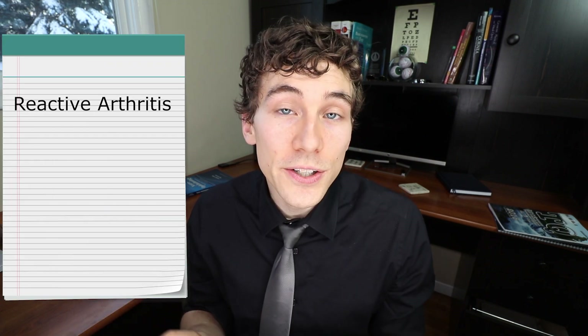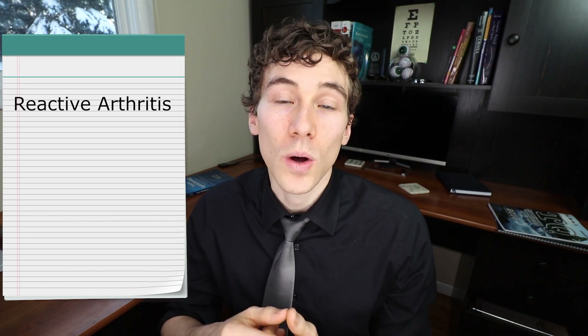Beyond ankylosing spondylitis, HLA-B27 is also associated with Reiter's syndrome or reactive arthritis, psoriatic arthritis, and inflammatory bowel disease. This list is not entirely conclusive — there are many different causes for iritis and uveitis, which is why these cases should be managed with an eye care professional. For severe or recurrent iritis, I almost always send off for lab work to confirm or rule out systemic associated diseases.